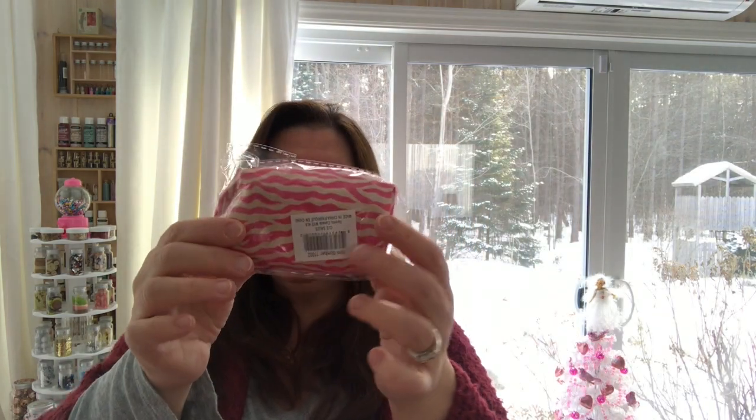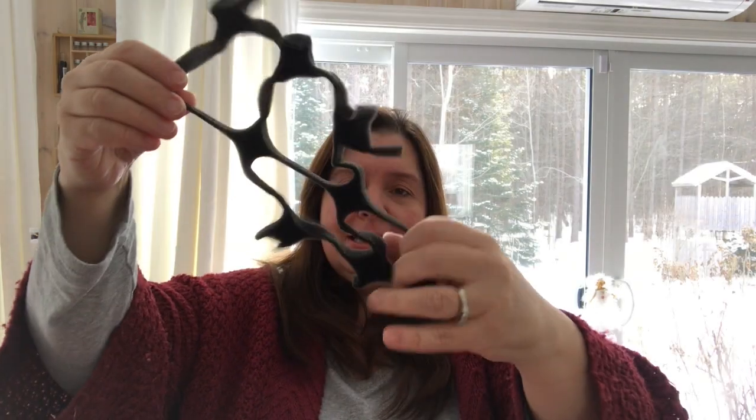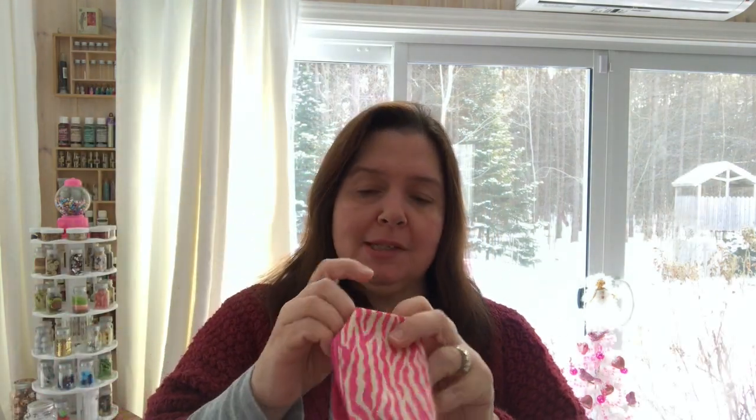I also got this cute little pouch — like a little coin purse. This is definitely a stocking stuffer alert. It was stuffed with tissue paper inside, which I'm keeping because it's really cool for mixed media making and stamping. The pouch itself is just a little thing you can put coins or lipstick in.